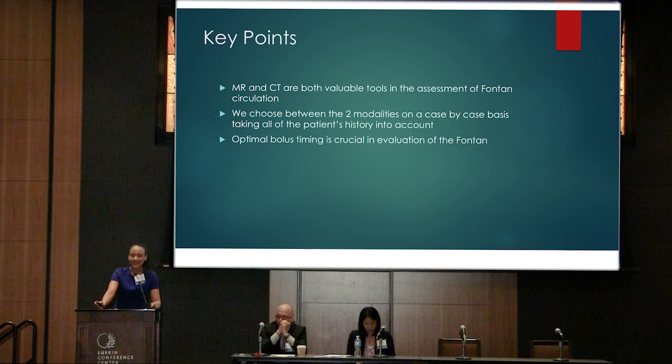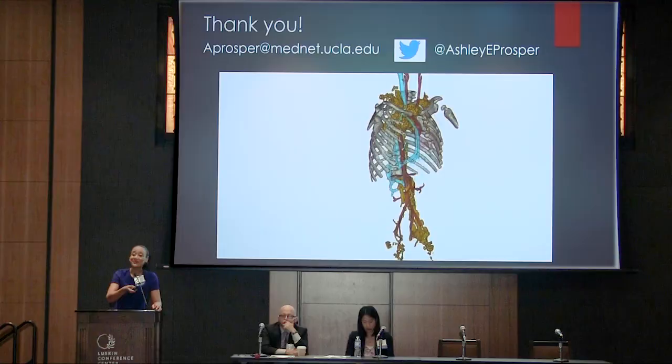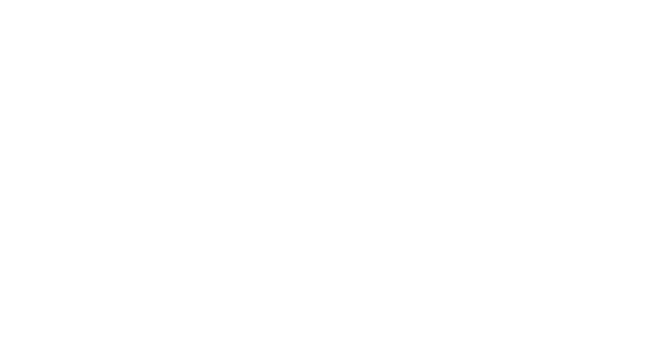In conclusion, we've looked at a lot of images from both MRI and CT — they're both incredibly powerful tools. The most important thing is to sit down with your radiologist and talk about what it is that you want to see, to come up with a cohesive plan together before the patient is imaged. That allows us to really find the areas of greatest interest. Optimal bolus timing is crucial in the evaluation of the Fontan patient. Thank you so much — it's been a pleasure to be with you.